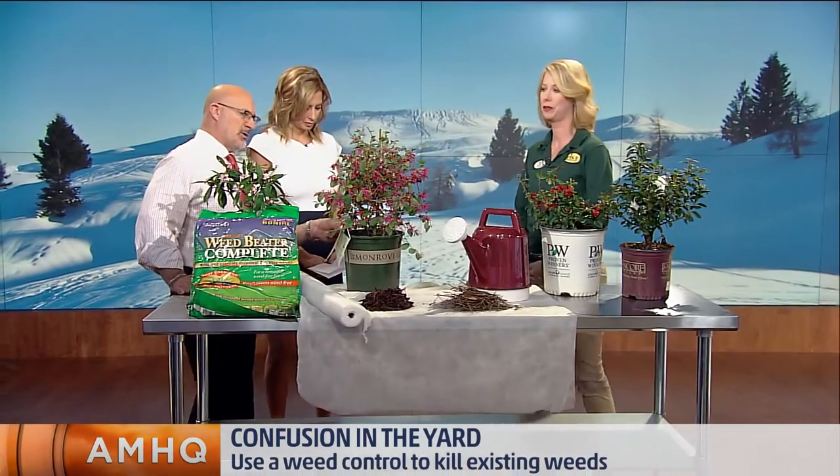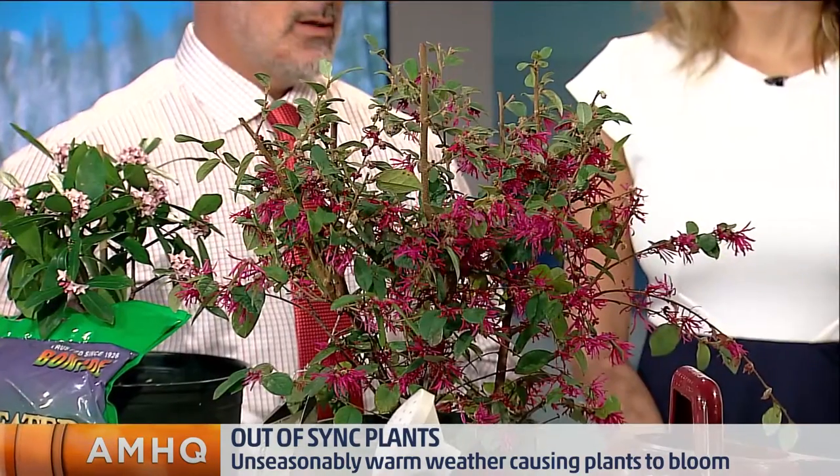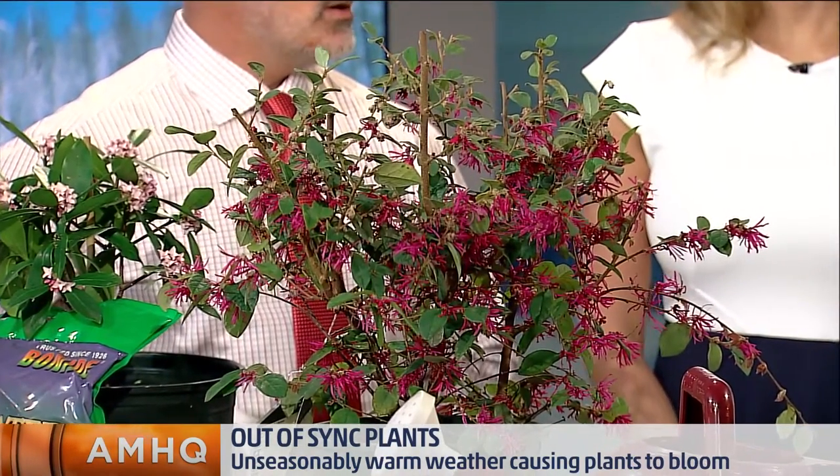We've got three plants here, which are beautiful. Some of these should be blooming this time of year, and some of them should not. The loropetalum here does not belong — this is a good four to six weeks before it really should be blooming. And this azalea as well; we are two months out for that.